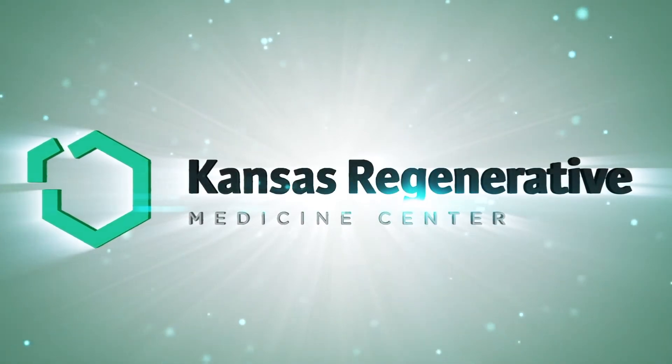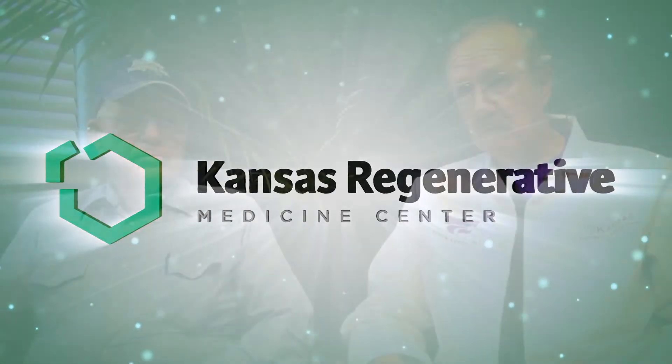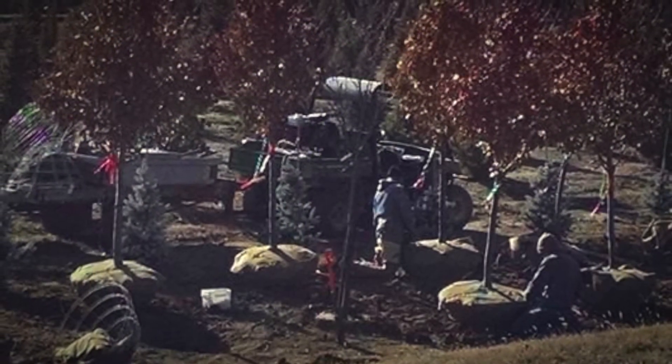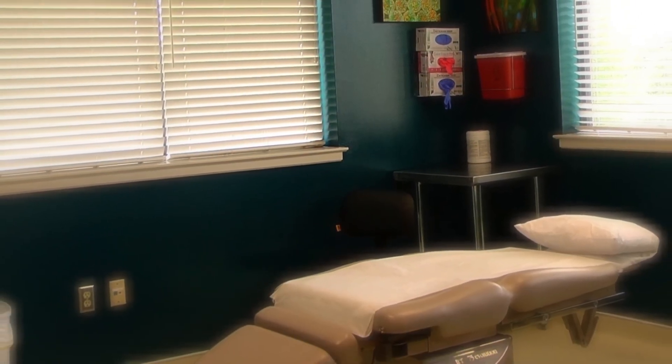Hello, I'm Dr. Frank Lyons from Kansas Regenerative Medicine Center here in Manhattan, Kansas. Daryl was one of our patients from about seven months ago. He says: 'I dug trees by hand for years and years, and in the process I wore out my rotator cuff. When I learned about this process, I thought if there's a way to get rid of this pain, I want to do it. So we did it — and it worked.'